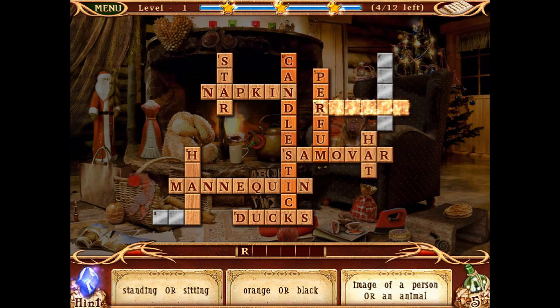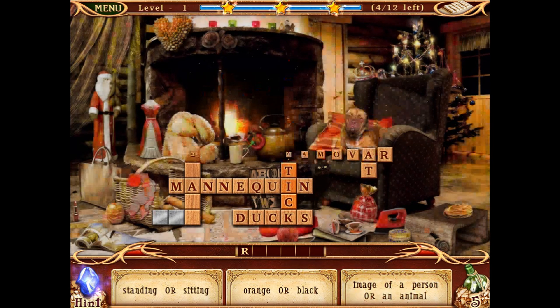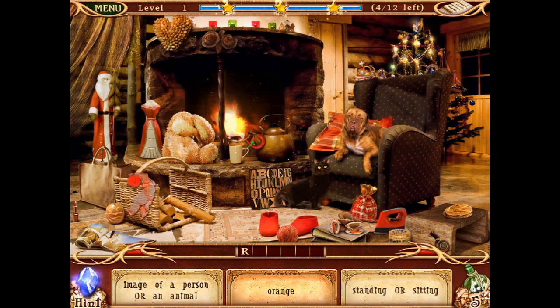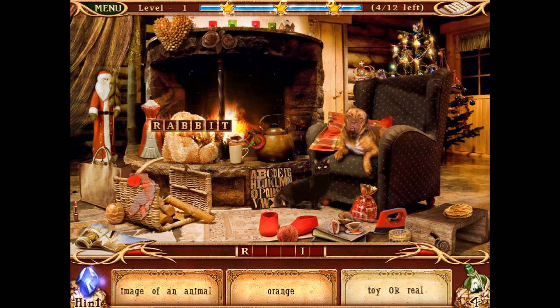Standing or sitting, orange or black, image of a person or an animal. Something orange — oh, you can click on those flying things and get letters! I didn't know that. Let's get another hint — image of an animal. Rabbit! There we go, we got the rabbit.